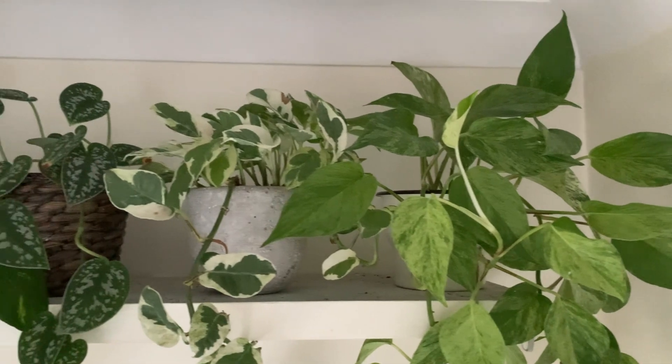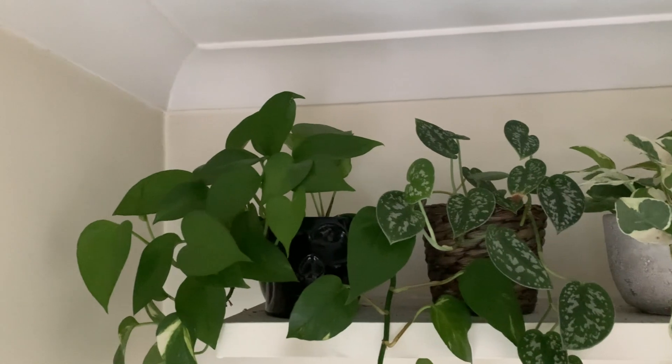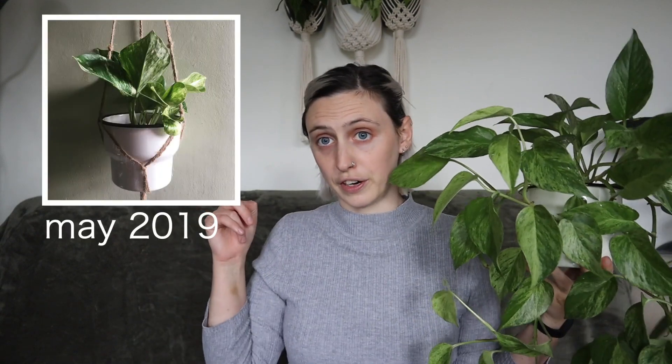Pothos are also happy in most light conditions. I have most of mine up on a high shelf and they're totally fine there — probably medium to low indirect light most of the day, especially on cloudy days in England. And look at this one: it has grown so much since I originally got it. They just keep pushing out new growth, oftentimes even in the winter as well, which is another reason to love them.